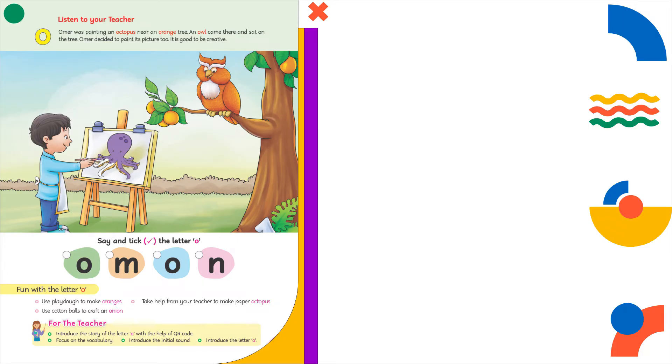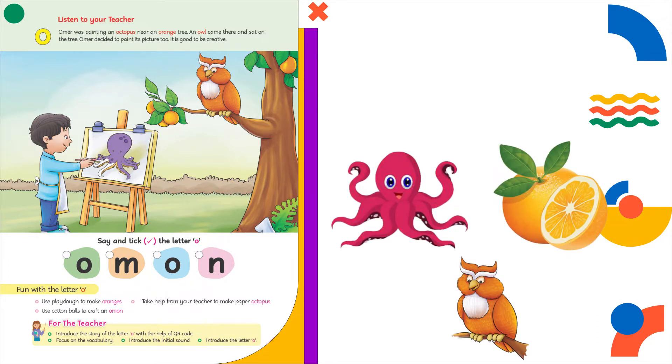Dear kids, look at the pictures carefully. Now say the names of these pictures: octopus, orange, owl.